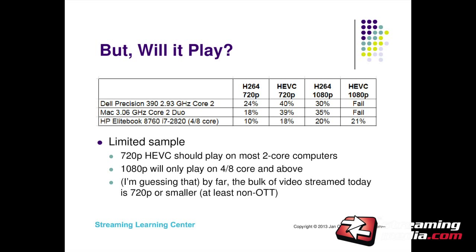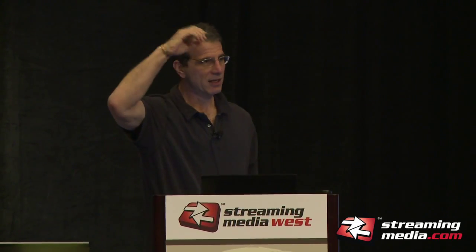My oldest dual core computer could play HEVC at 720p pretty easily. An old MacBook Pro — probably three or four years old, a Core 2 Duo — required 18% CPU for H.264 720p and 39% for HEVC 720p. So 720p played on all the computers I tested, which was a shock, because I had heard estimates of five to ten times the decode horsepower requirements. On the other hand, on those two older computers, even though H.264 1080p played very well, HEVC 1080p basically just stopped playing.